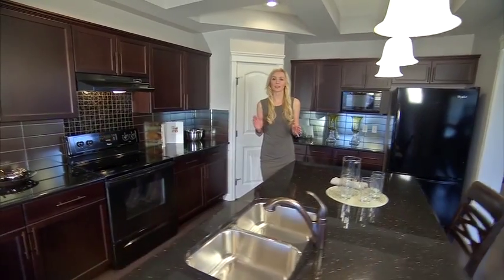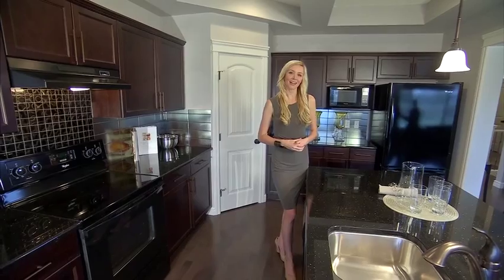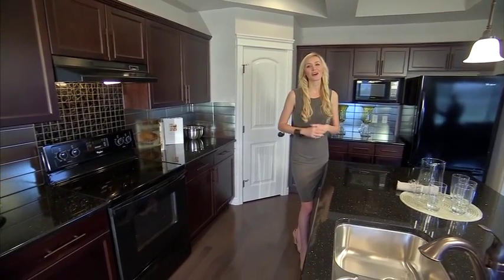These beautiful coffered ceilings run the entire length of the kitchen and the nook. They add sophisticated elegance to the rooms, plus they help define the space.